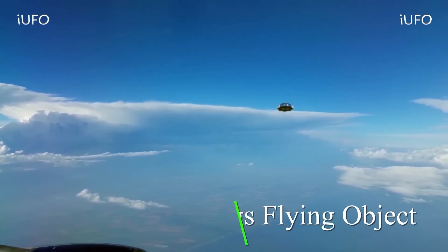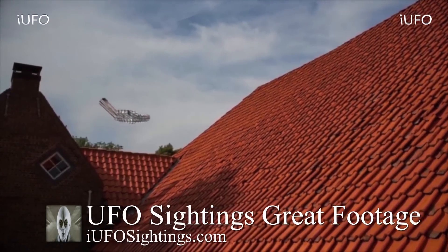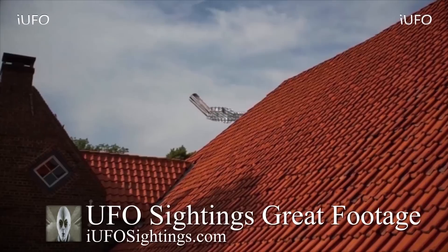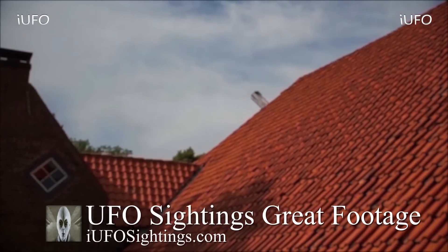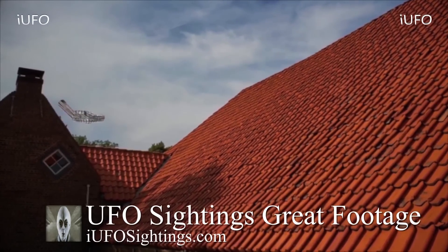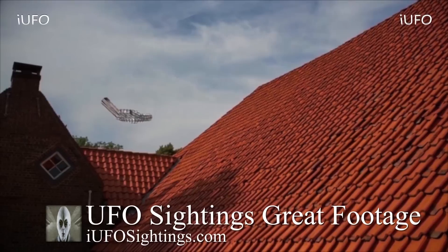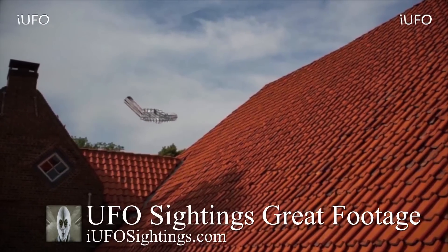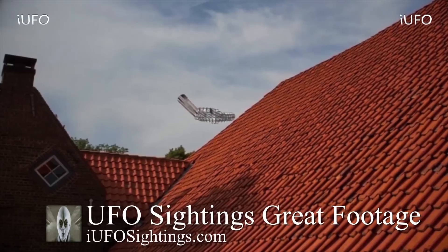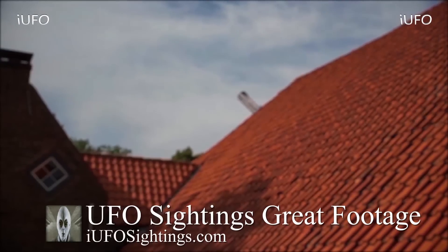Welcome back. UFO sightings — great footage. We just received this footage May 5th 2019 from Germany according to the source. Thank you to Hans for sending this in. He was standing by his workplace when this object just flew by. He and his co-worker were on lunch break. The object flew by and they actually went around to see what happened, but unfortunately the object was just gone — it apparently took off instantly. The question is: what is this thing? This was the first time they've seen this object.